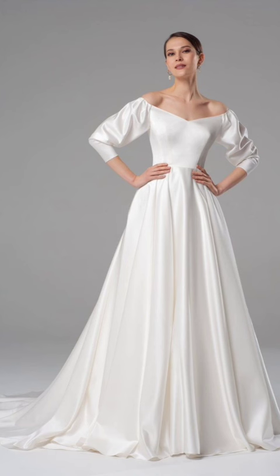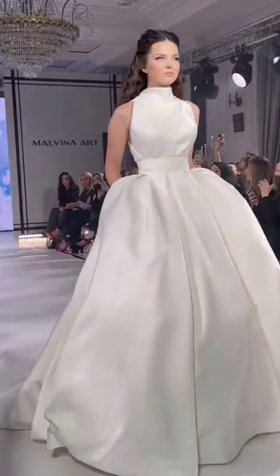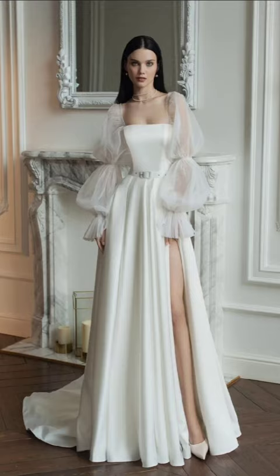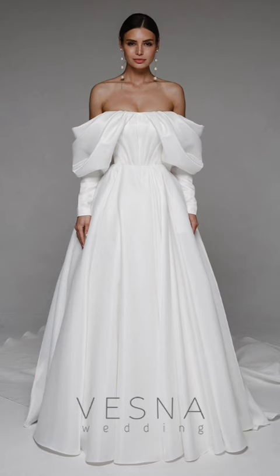Mix and match textures — winter fashion is all about texture. Experiment with different textures like cable knit, faux fur, suede, and leather to create depth in your outfit. A faux fur vest or a leather jacket can add a touch of luxury to your casual winter attire.